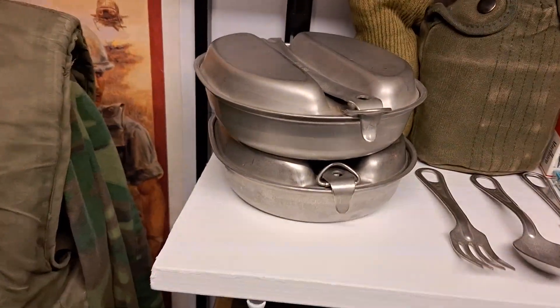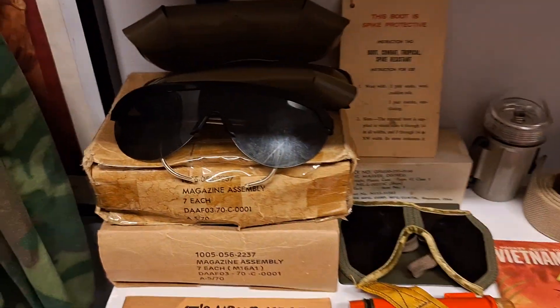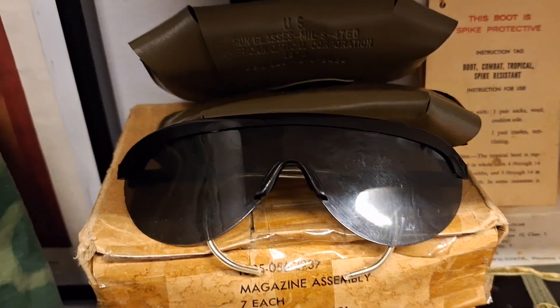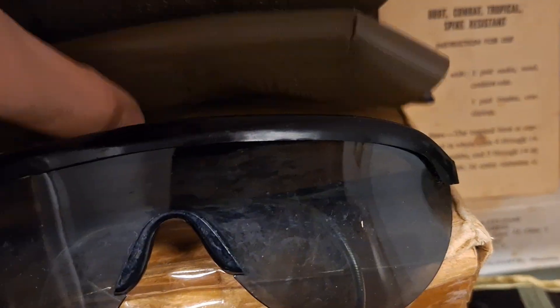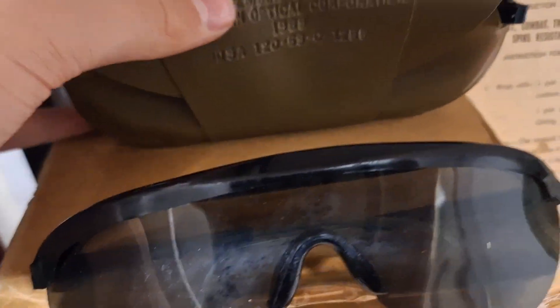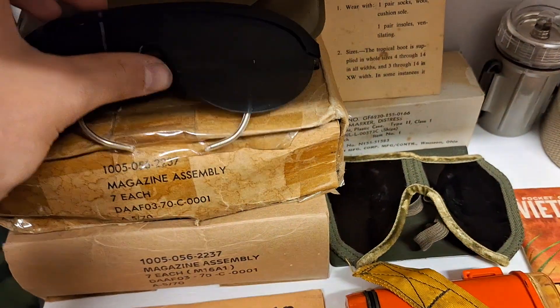The boot socks, two mittens — one dated 66, the second one dated 67. Working my way down, I have two pairs of sunglasses: one dated 72 and the other one dated 69, both complete with sunglasses.